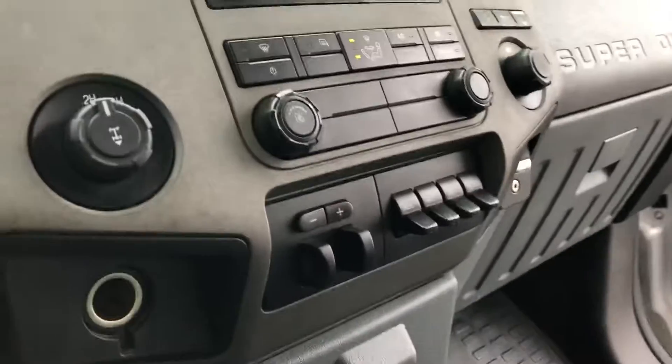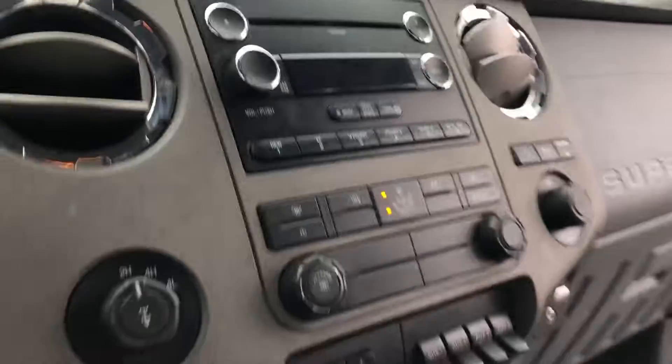Keyless entry is part of the XLT package. You get windows, locks, steering audio controls, integrated trailer brake controller, overhead console with the power rear slider, lighting glass, and easy to clean up vinyl floors.